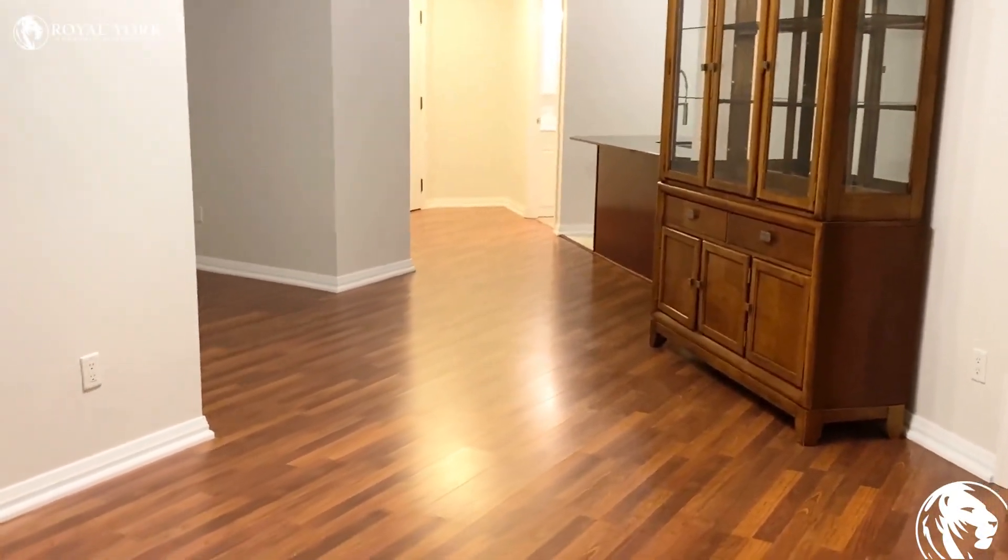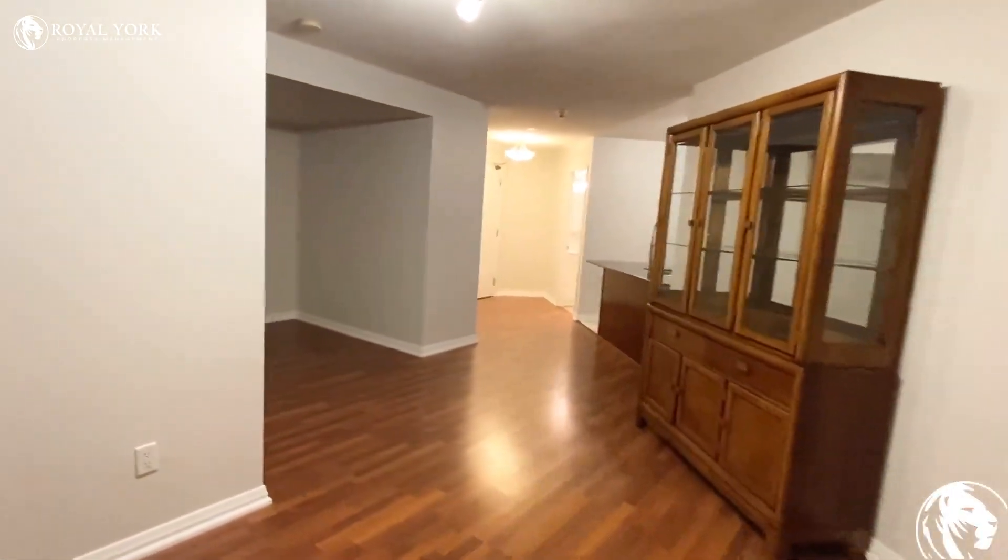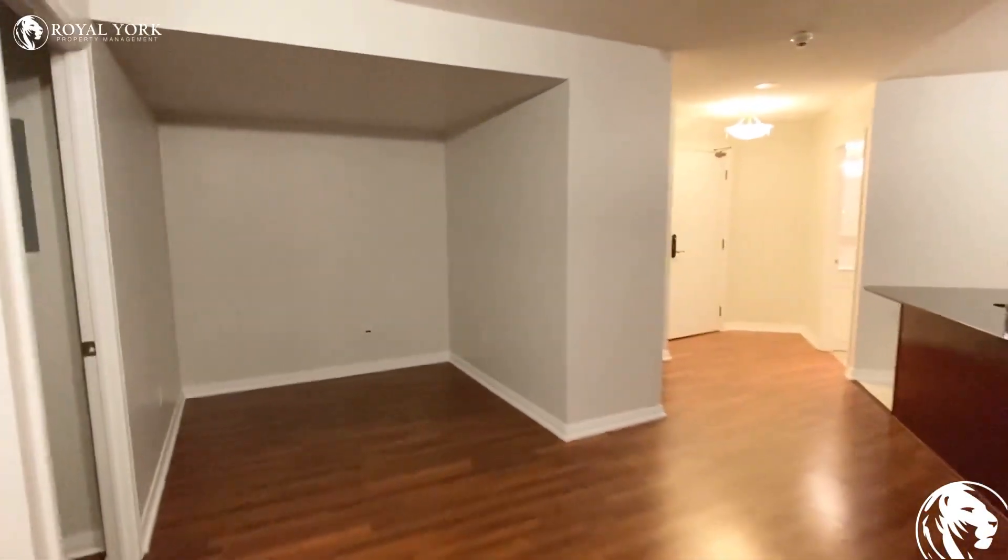Please feel free to contact us at Royal York Property Management if you have any questions — we are happy to assist you. Have a good one!